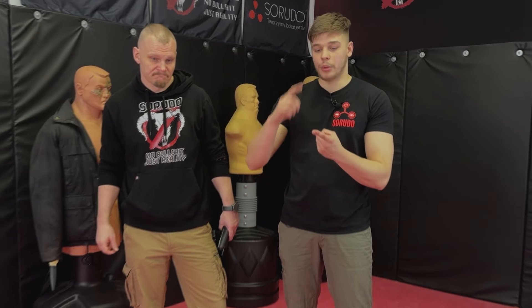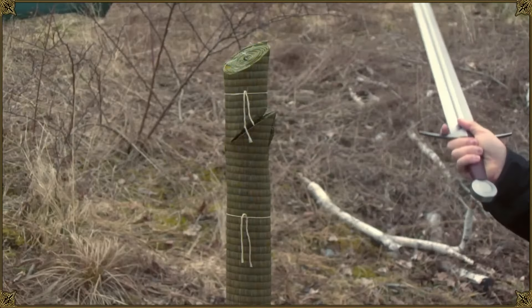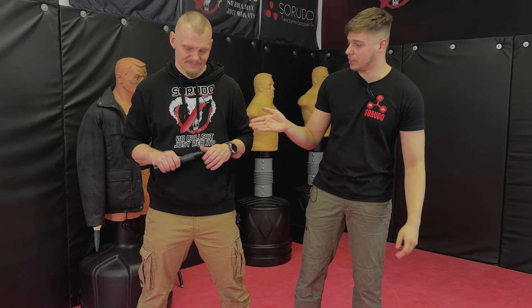So the best one will always be — no matter how heavy, how fast, how big it is — it's going to be the one that you carry with you, because that will be the baton that you will use in the situation when your life is put at risk. Most of the people, when they are choosing their baton, will try to pick the one that is the biggest one, the most scary one. What it is going to do is that you are going to buy some baton that almost looks like an entire sword, maybe even like this one.